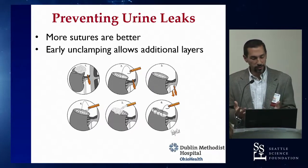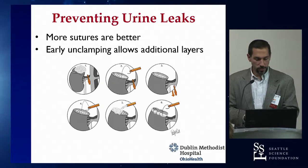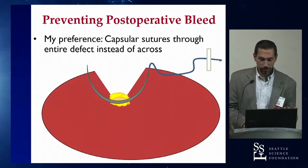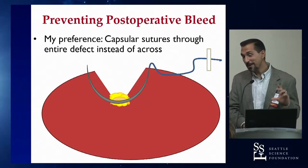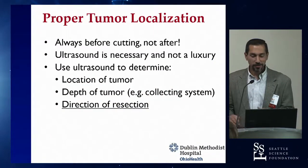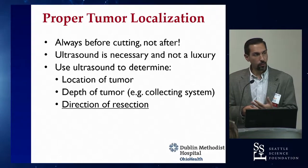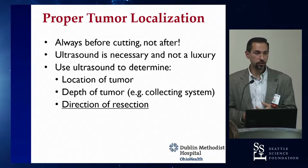Early unclamping gives you plenty of time to put in as many stitches as needed to reinforce the collecting system, find bleeders, or complete capsular stitches. We also talked about the giant needle club — you're welcome to join. The ultrasound is probably one of the biggest contributors to giving you the comfort level to tackle more challenging tumors.